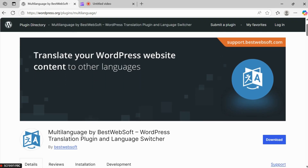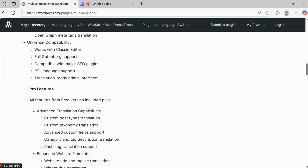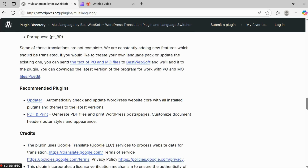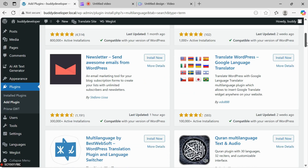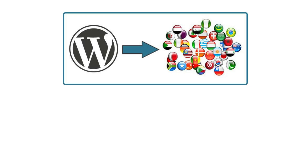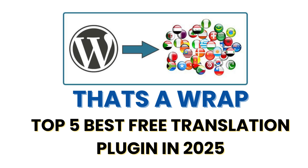Number 5: Multi-Language. This plugin supports unlimited languages and allows you to manage translations for all your website content. Multi-Language also comes with a simple interface and works well for small to medium-sized websites. It's an excellent choice if you want an easy, no-fuss translation plugin. That's a wrap on the top five best free translation plugins for WordPress in 2025.